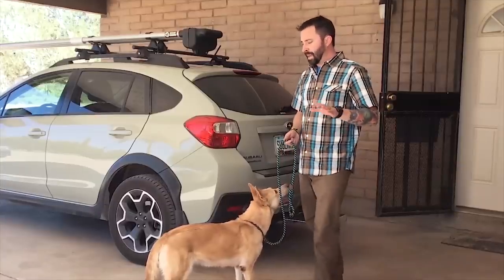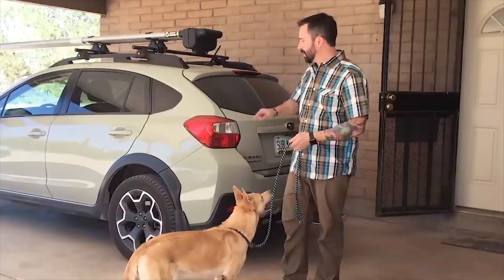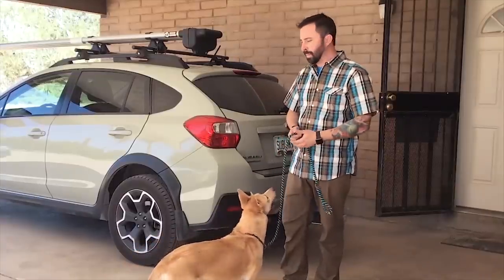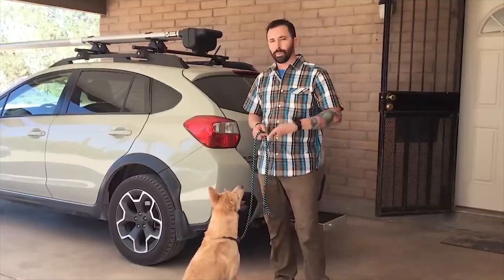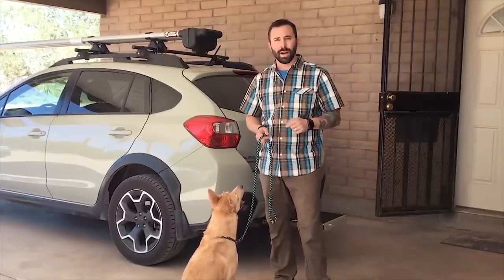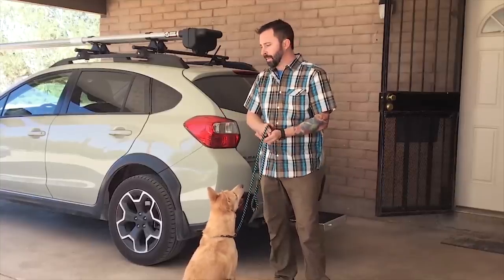For other dogs, it can cause a problem when they get too excited. They get too excited, they want to climb over the top of you, they're jumping on your car, they're scratching it. For those guys, I'll do the same type of stuff — just a little more control work around the car. We walk around, I don't allow them to jump, and I'm using the leash to block them.